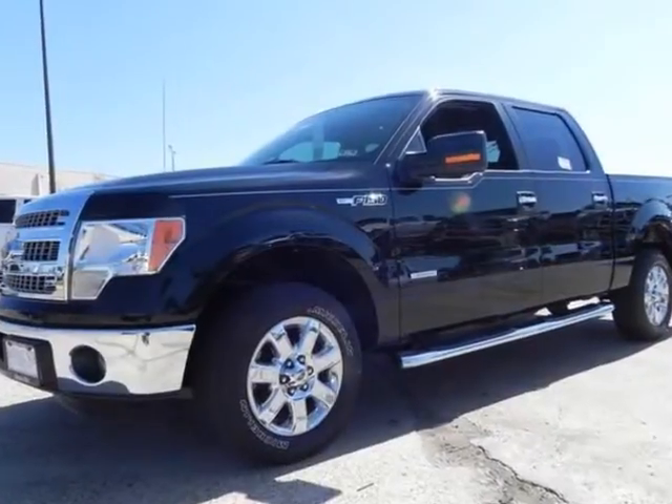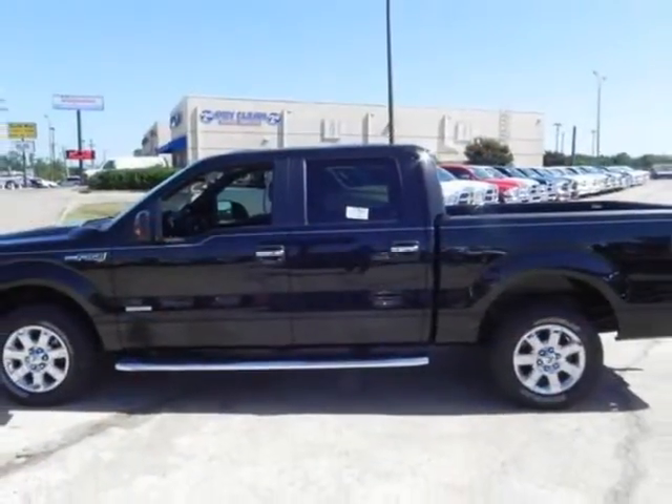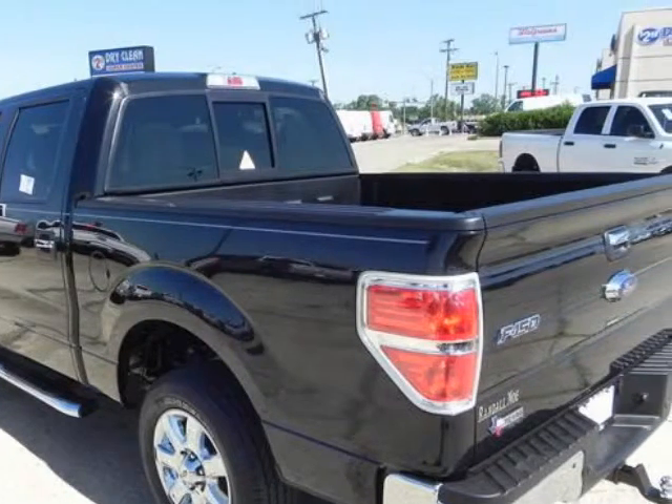Randall New Ford presents this 2013 Ford F-150, represented in black. Under the hood you will find the 3.5-liter 6-cylinder 24-volt GDI dual-overhead cam twin-turbo coupled with the automatic options and safety features.